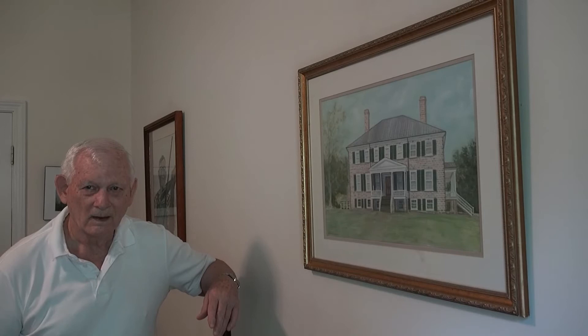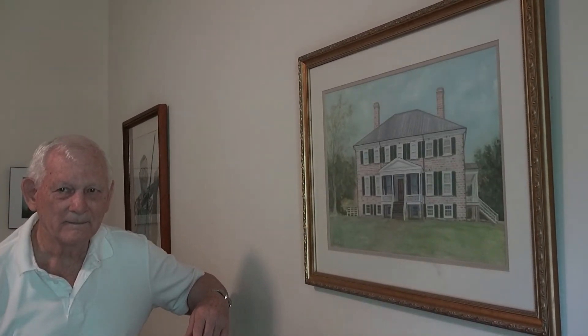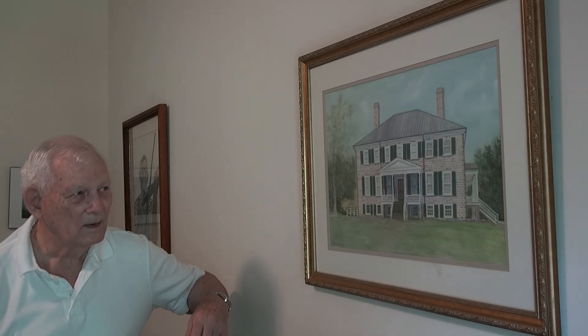So did you paint this after the wedding or before? About the same time. So all four sides of the building are basically like the front — presentable. There's no back door, sort of.